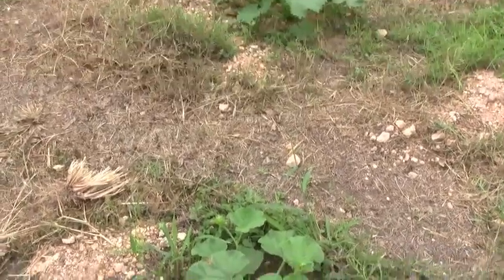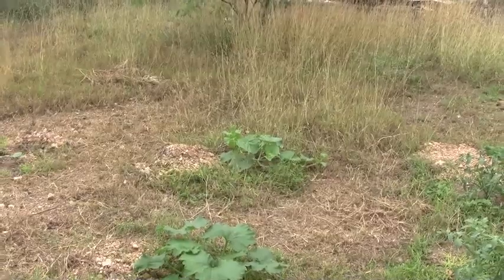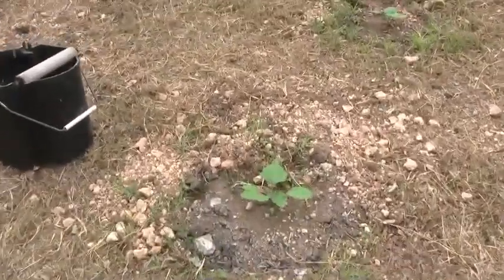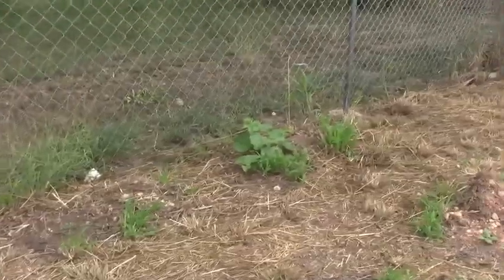So this is a cantaloupe, zucchini, cantaloupe, and these are eggplants over there. They're kind of small still but they're getting there. Eggplant, eggplant, eggplant. There's another cantaloupe.